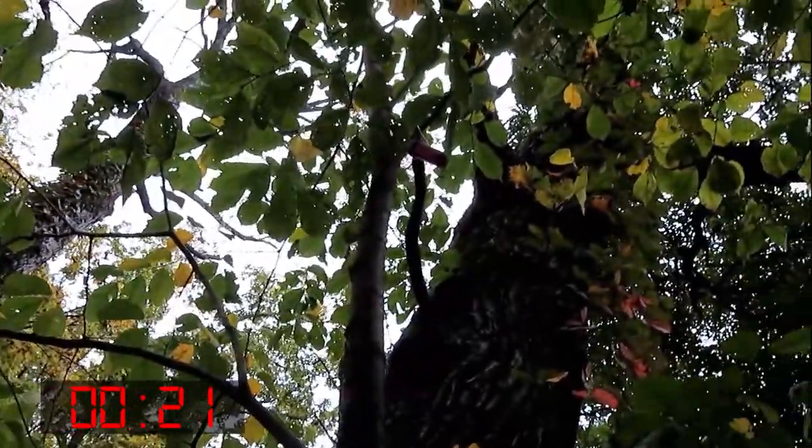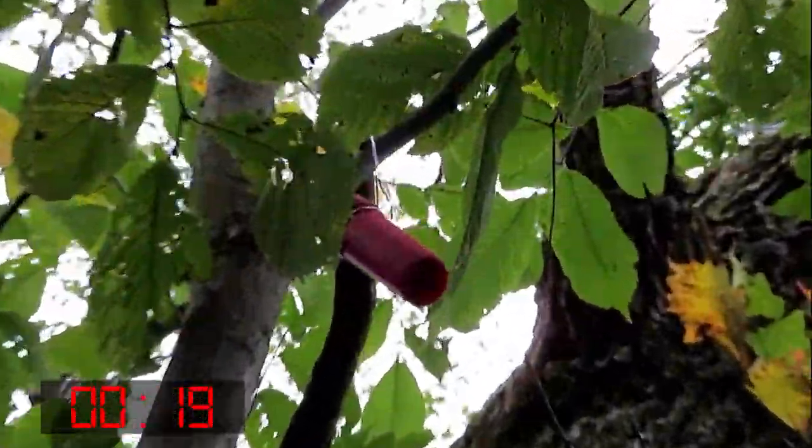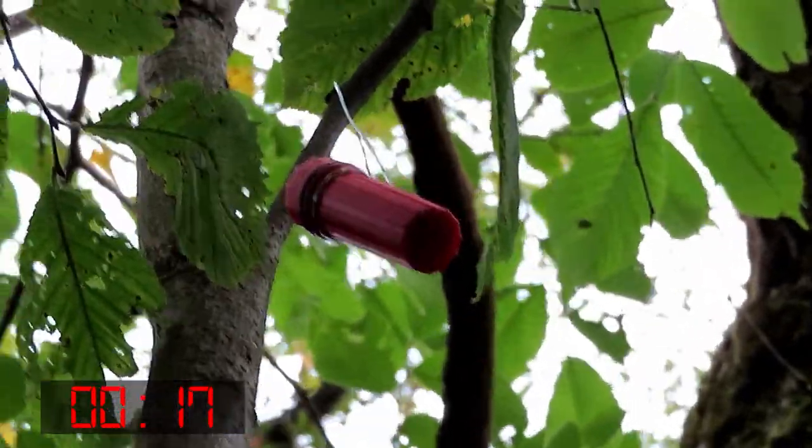All right, I think I'm at ground zero now — looks pretty good. According to the cache name and the terrain rating of three and a half, I think it's up there. Oh, there it is right there! Yes — nice Cardinal-colored container.